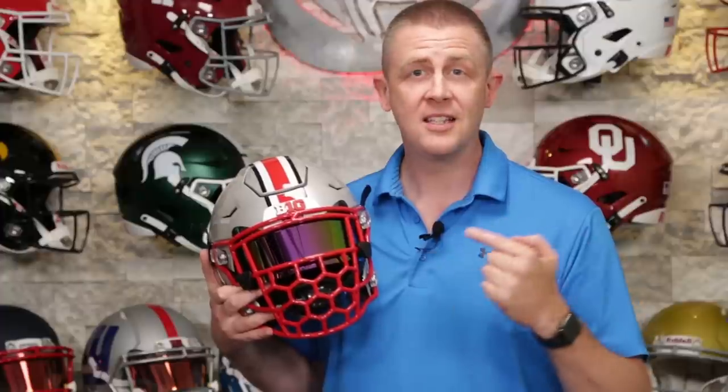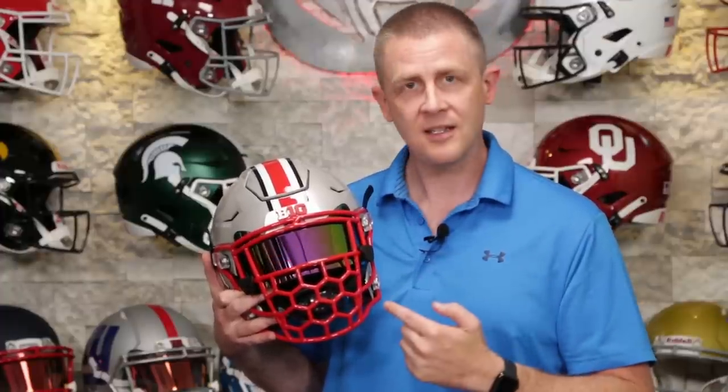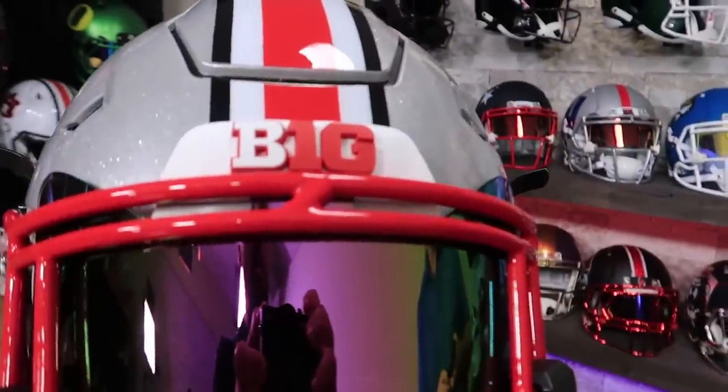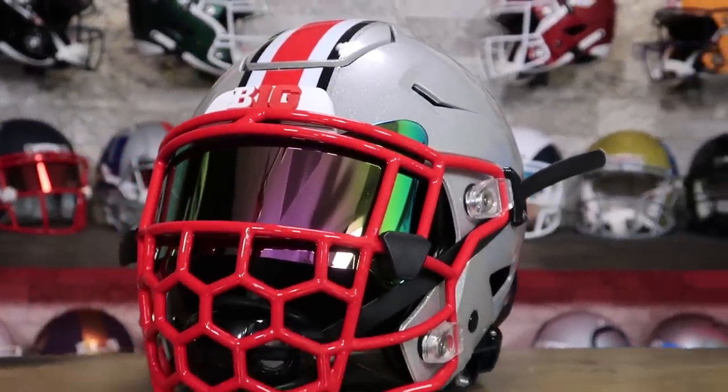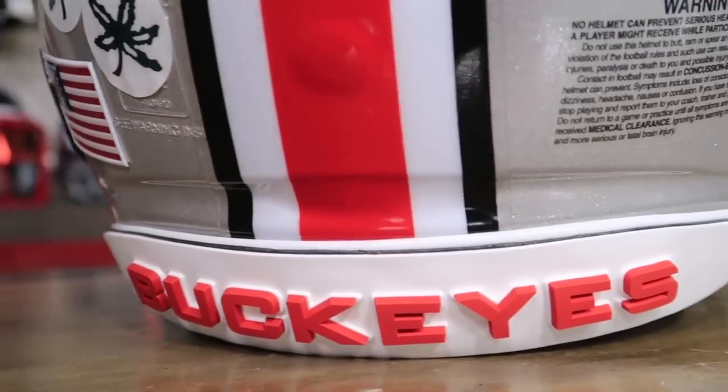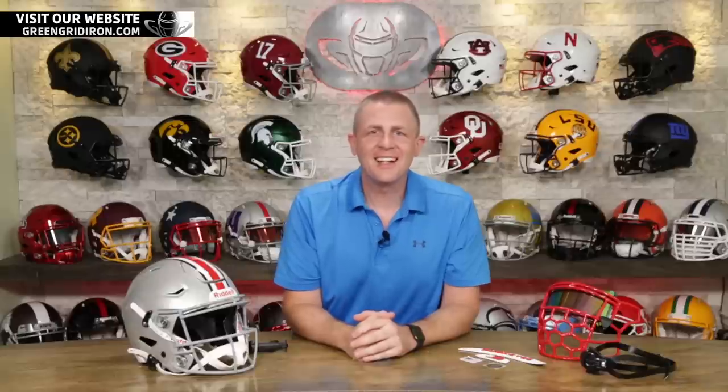Welcome to week one of our 16-part series where we are giving away one of these Speedflex college helmets. Watch as we put this custom concept together and find out how you can win. Welcome back, I'm Jay, we've got Steve behind the camera. This is the Heads Up Show — thank you so much for joining. We have our first installment of a 16-part series where we are giving away a football helmet every single episode. These are going to be all the Riddell College NCAA Speedflex helmets.